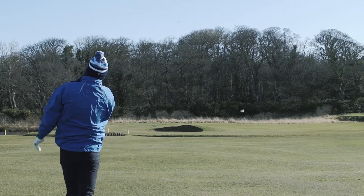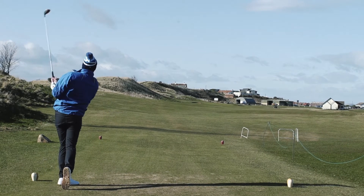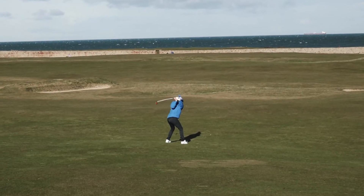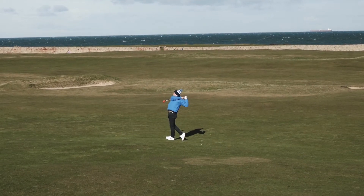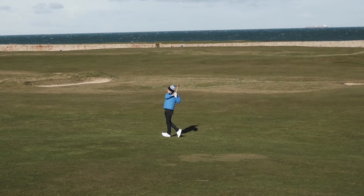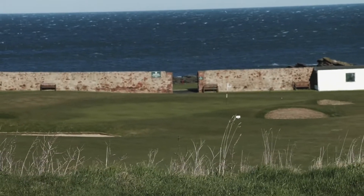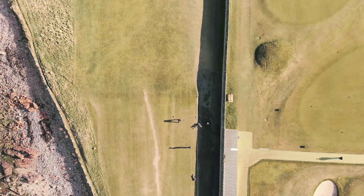You start off with two nice long par fives just to ease you in, and then from an elevated tee you play down a little par three out towards the water. You can see all the water, the clubhouse and the pro shop, and then from there you pass through the 200-year-old wall out onto the fourth, and basically the whole way around you're just playing out along the sea along the coastline. You can see the sea, lighthouses — it's just absolutely beautiful.